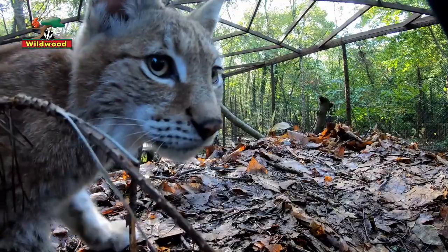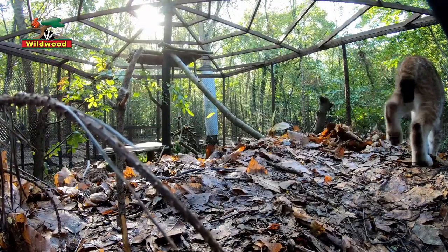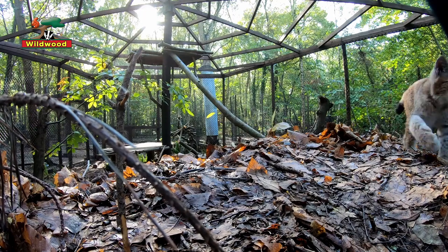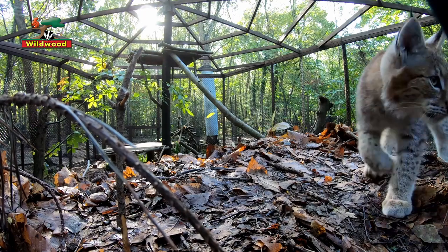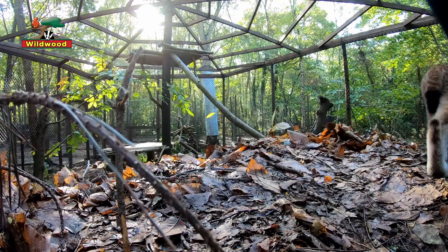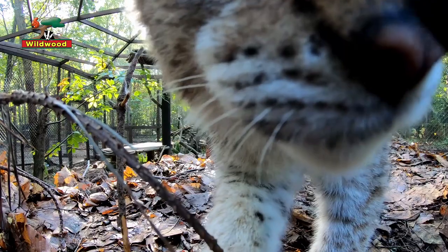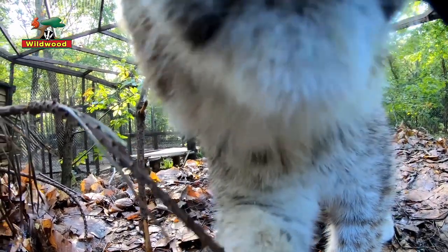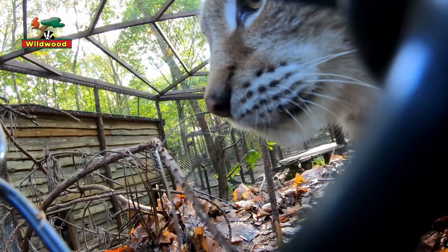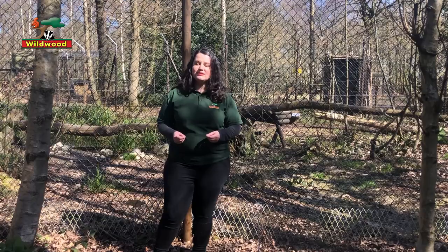There are four species of Lynx in the world. We have the Eurasian Lynx here at Wildwood, which is a native species but is currently extinct in Great Britain. Eurasian Lynx still exists across Europe and Asia, primarily in the forests of Eastern Europe and Russia. There's also the Iberian Lynx found in the mountains of Spain, and the Canadian Lynx and the bobcat — both smaller species found across Canada and into the United States.